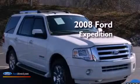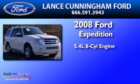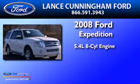This is a 2008 Ford Expedition. It has a 5.4 liter 8-cylinder engine and an automatic transmission.